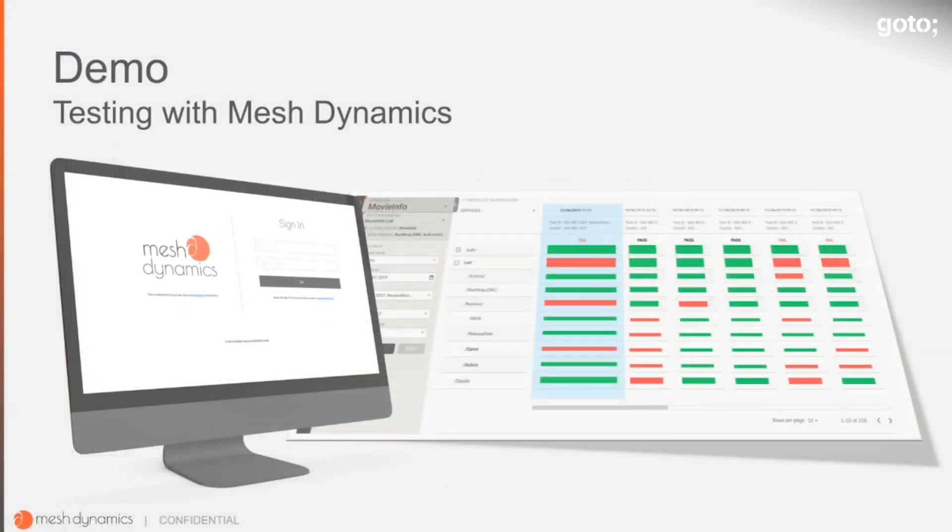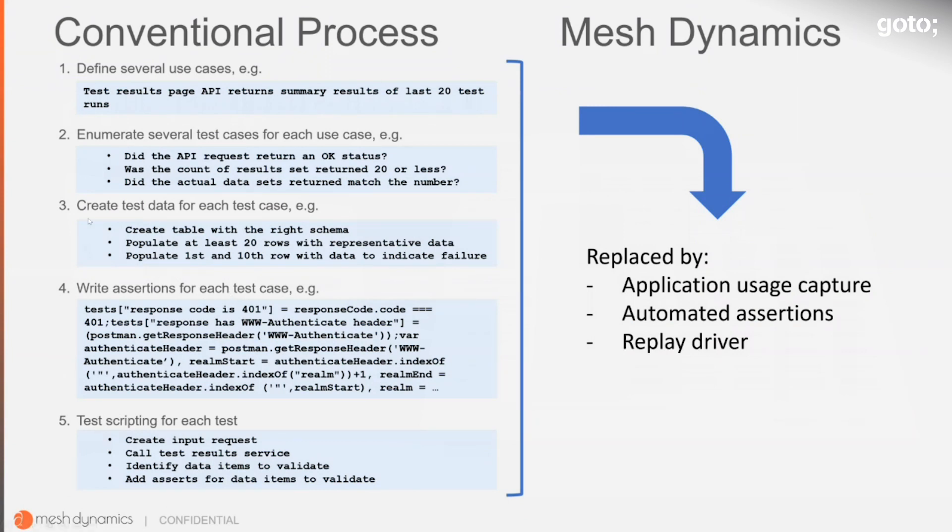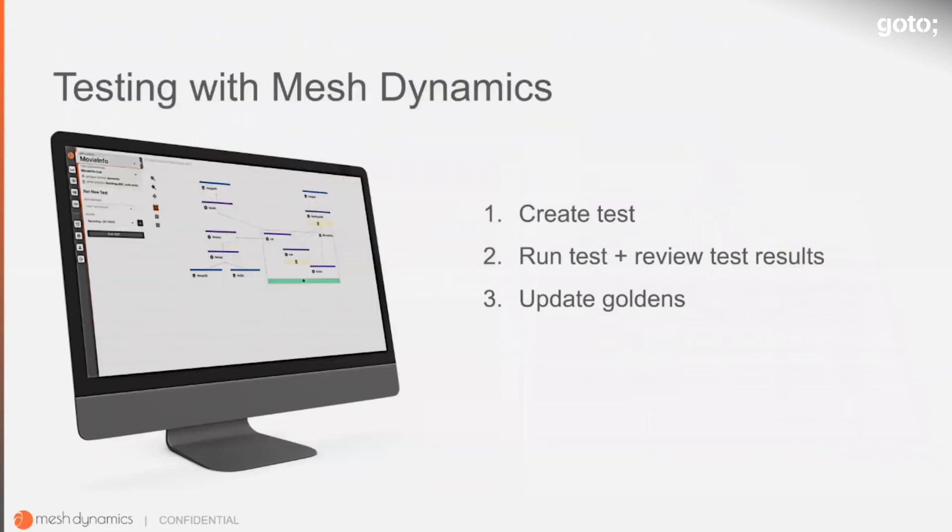We will now do a demo of the MeshDynamics product. With a conventional test process, you define use cases, define test cases, create test data, write assertions, and after testing write scripts to automate the test. With MeshDynamics, test case creation and test data creation are replaced by usage capture — from a test setup or production setup. Assertions are automatically created, and test scripting is unnecessary because our replay driver takes care of replaying those requests. The demo will cover three steps: creating a test, running the test and reviewing results, and updating the test via data updates.